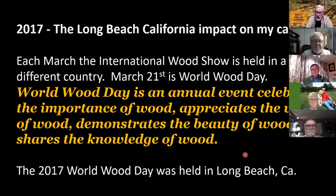Every March 21st is World Wood Day — a day when they annually celebrate wood of all different sorts. That event happened in Long Beach, California. My wife and I flew down and stayed on the Queen Mary ship, the one built in 1936. It's still floating but tied up to the docks as part of a hotel operation in the Long Beach area. We stayed there for 10 days.